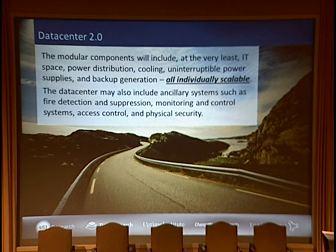What's included at the very least: IT space, power, cooling, UPSs, and backup generation. The most important point for data center 2.0 is that each individual piece is individually scalable. If you look at containerized data centers, they're all mixed assets — everything together. You can get an optimized environment, yes, but the problem is that you can't individually scale each part. So you have to be very careful with your deployment of IT within containerized data centers, and this doesn't work for a lot of folks.